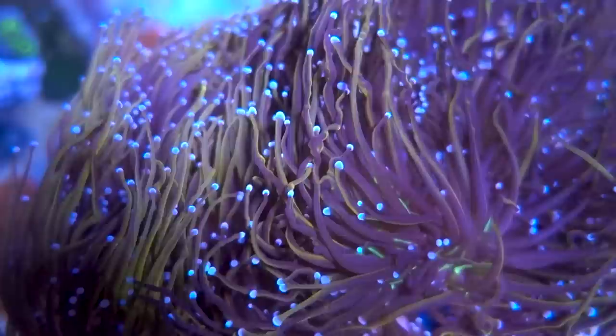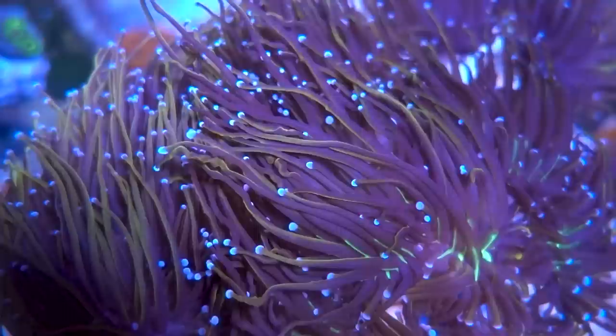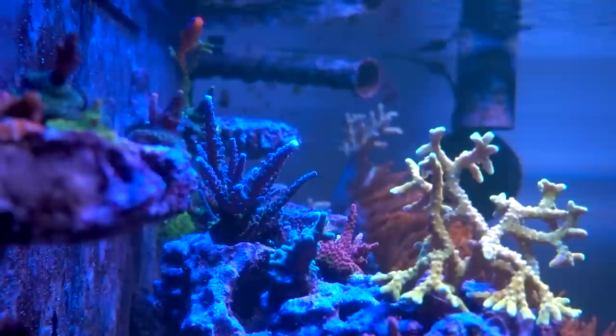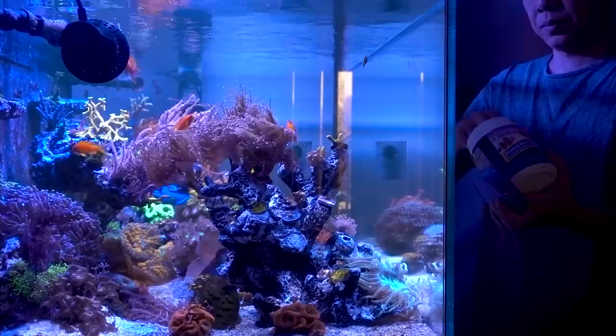I would see corals looking off, I would do an alkalinity test with my trusty Hannah Checker, and oftentimes it would come back way out of whack. There were indicator corals for me, like the Space Invader Pectinia — a crowd favorite — whenever I see skeleton at the tips, that's usually my go-to for alkalinity swing indicator. Also, if my montipora cap looks a little bit pale, that usually indicates low nutrients in my tank.